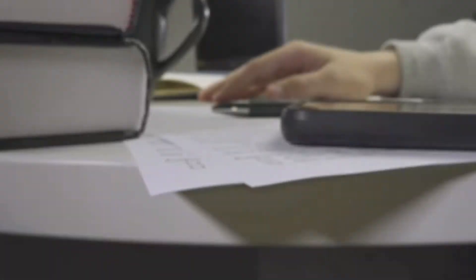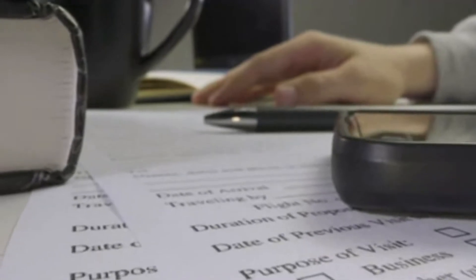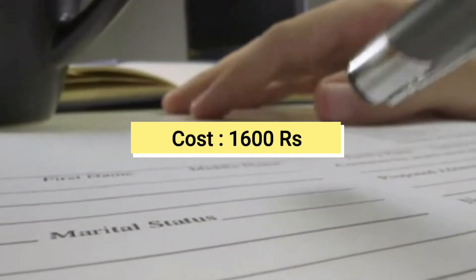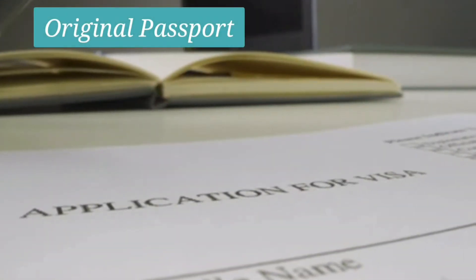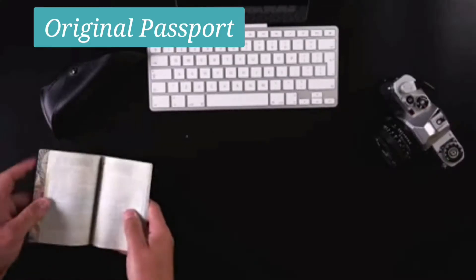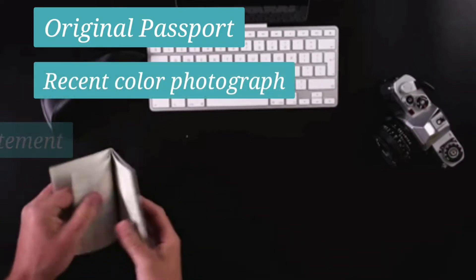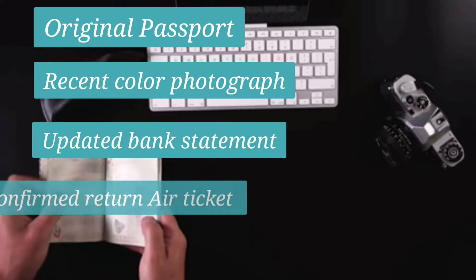You can get the visa done through any travel agency or by yourself via the online link given in the description box. A 30-day tourist visa will cost 1,600 rupees. Documents required include an original passport with at least six months validity and minimum two blank pages, a recent color photograph, an updated bank statement of the last six months with bank seal, and a confirmed return air ticket.